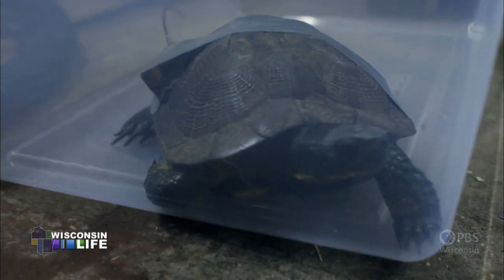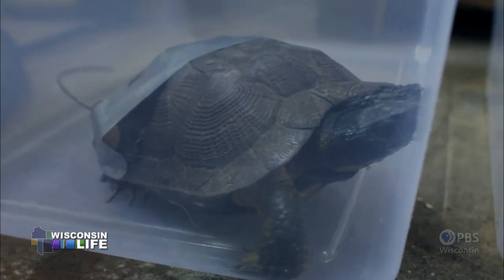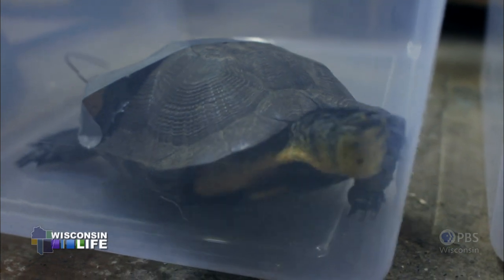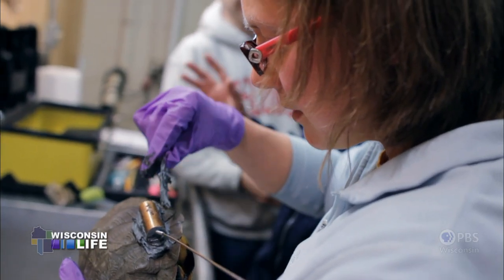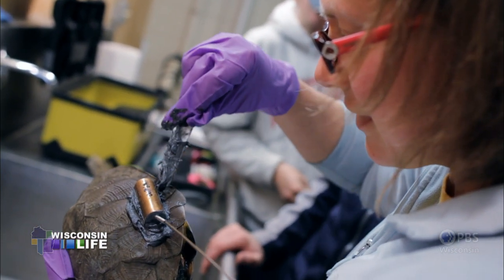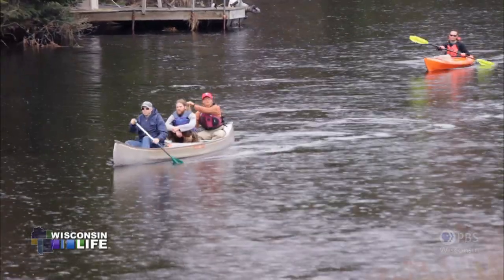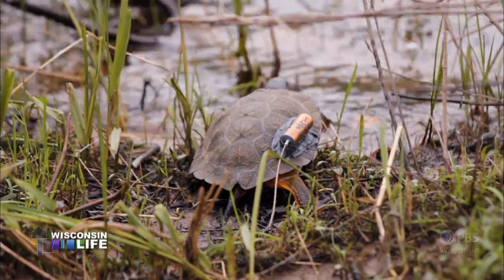Wood turtles are a very ancient species, and as with any other species, we're interested in conserving them for the state, for future generations, for people to observe and enjoy — which is why this project is important. The turtle project is a new experience for me, but it's been really good. I love northern Wisconsin. Any day that you see a wood turtle is a good day, I think.